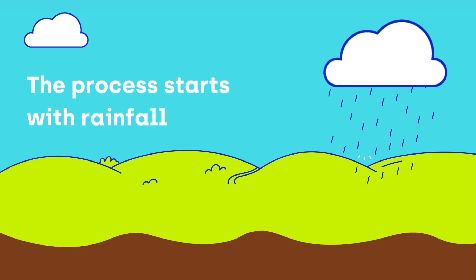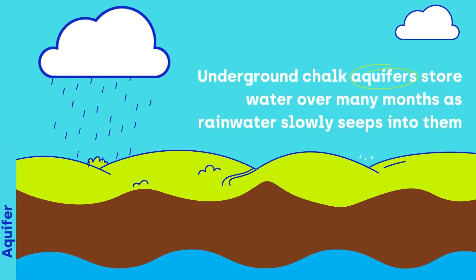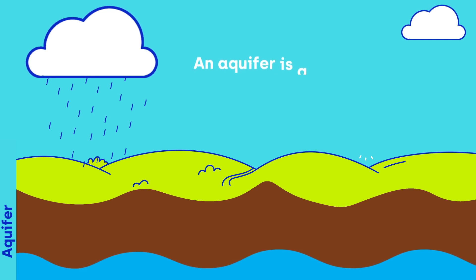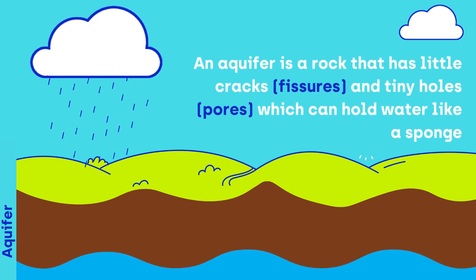The process starts with rainfall. Underground chalk aquifers store water over many months as rainwater slowly seeps into them. An aquifer is a rock that has little cracks, fissures, and tiny holes, pores, which can hold water like a sponge.